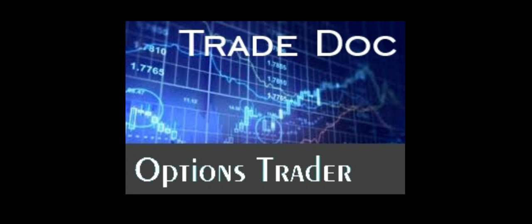Welcome to TradeDoc, The Option Trader, where we recap today's close, look at the futures and scan through our ETF watch list to spot opportunity.